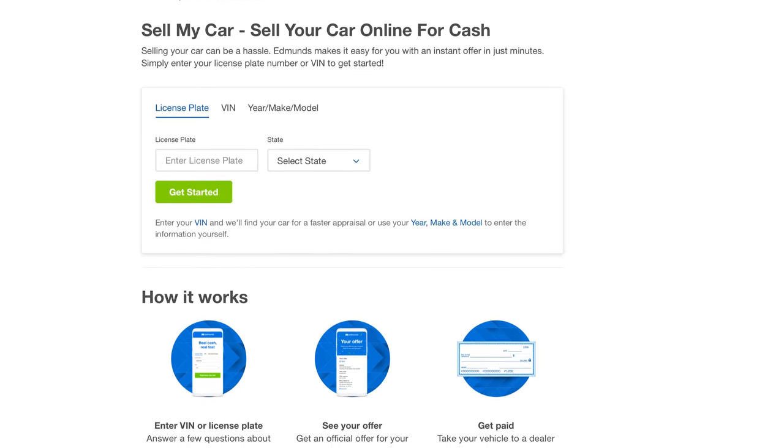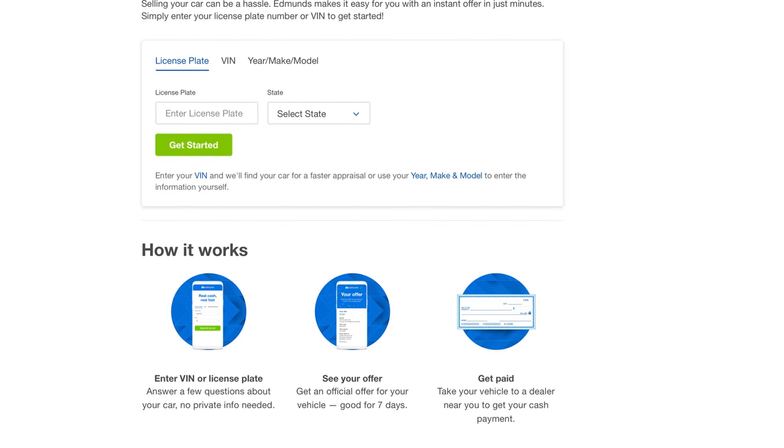If you like this video, let us know in the comments below. Also click like and subscribe — it really helps us out. And if you don't like this video, tell us too in the comments; we want to hear your opinion. Check out the links in the description for more information about this vehicle and others like it. And visit edmunds.com/sellmycar to get an instant cash offer on the car, truck, or SUV you want to sell.